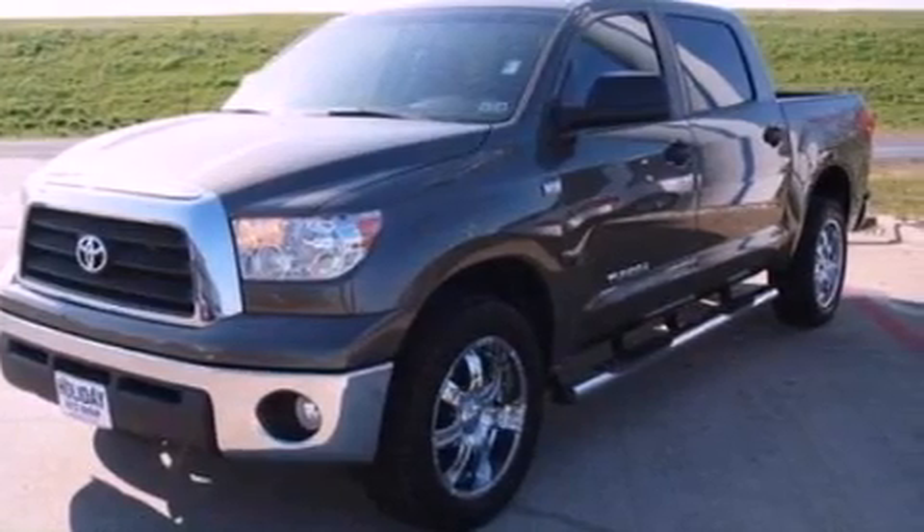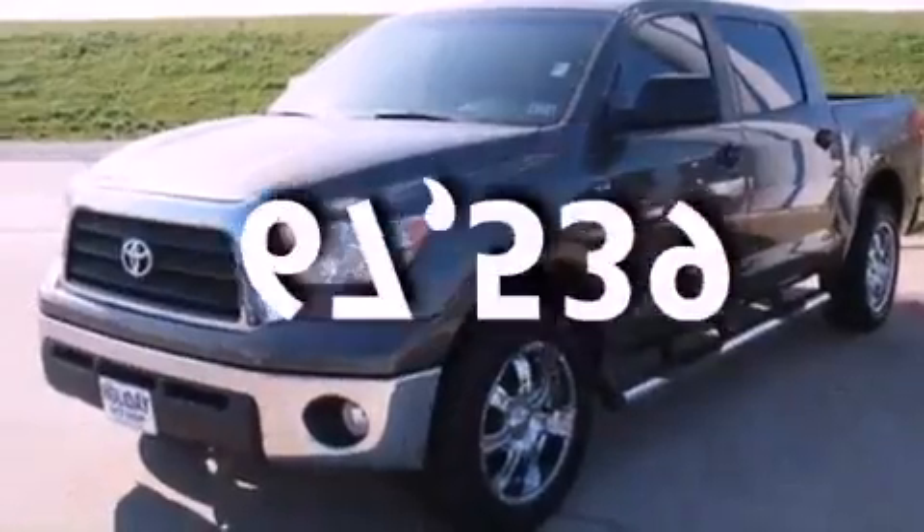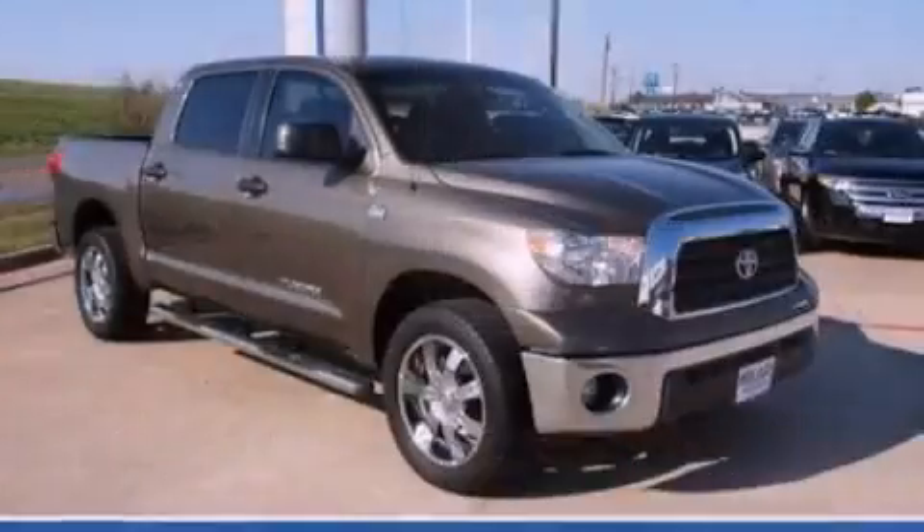Side curtain airbags, air conditioning, and this vehicle has less than 68,000 miles. Stop by today and test drive this vehicle for yourself.